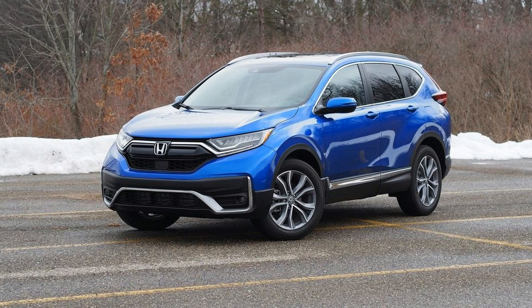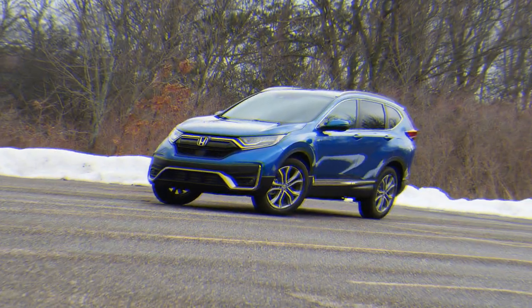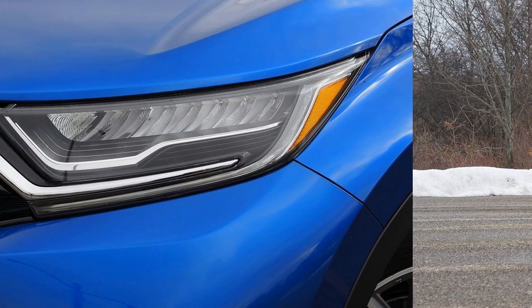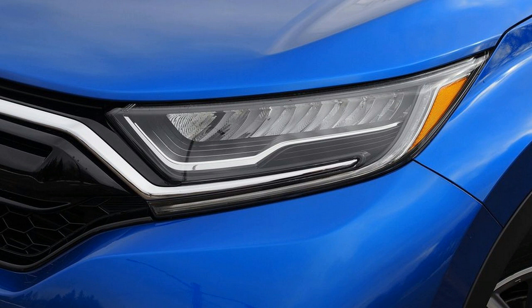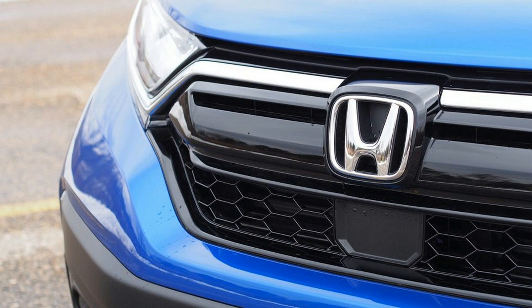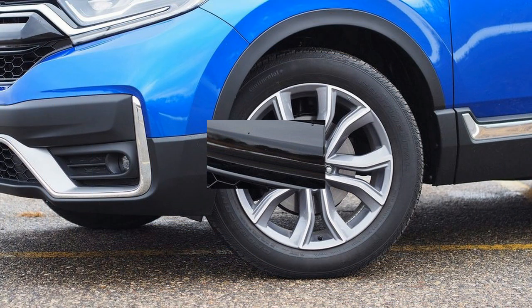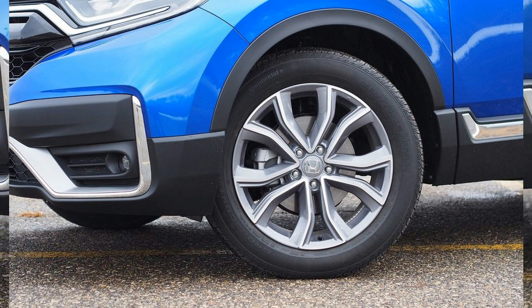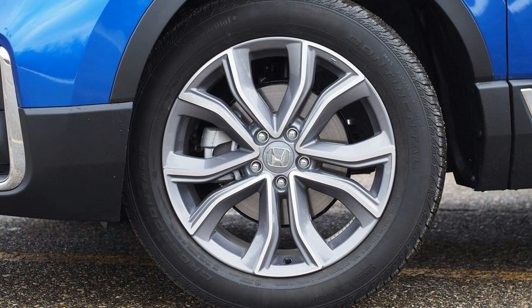For 2020, the Honda CRV offers only one engine, down from a choice of two last year. That sole engine is the 1.5-liter turbo four, which is highly fuel efficient. The EPA rates the CRV at 28 mpg city, 34 highway, and 30 combined — earning a 5 on our scale, just short of a 6. With all-wheel drive, the CRV is rated at 27 city, 33 highway, and 29 combined.